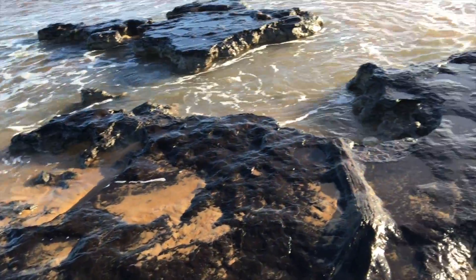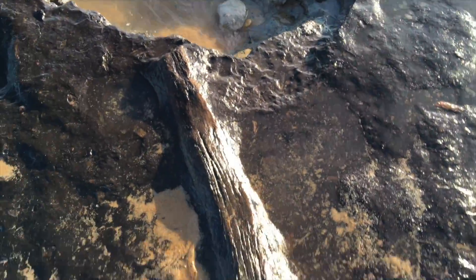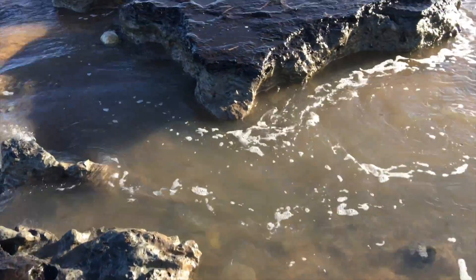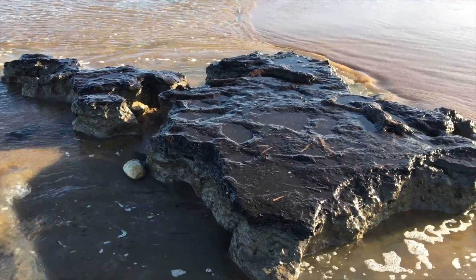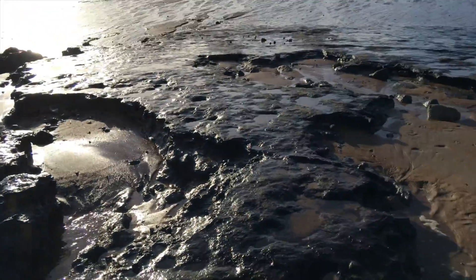The reason I know it's 10,000 years old — or at least 10,000 years old — is because I found something similar before, a year or maybe two years ago, further up the beach towards Seaton Sluice. I actually reported this to some specialists who came down and had a look at it.